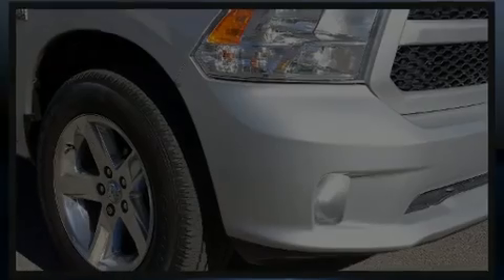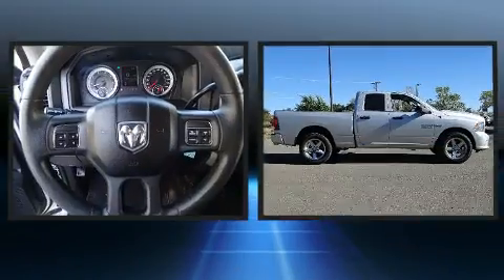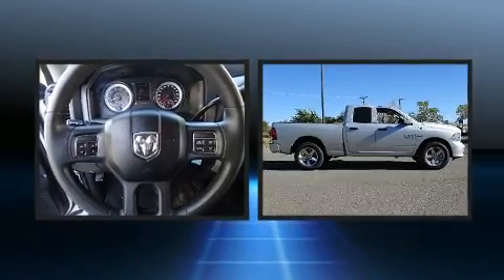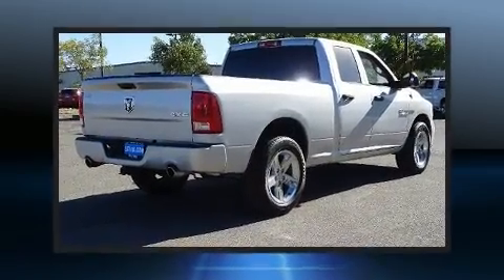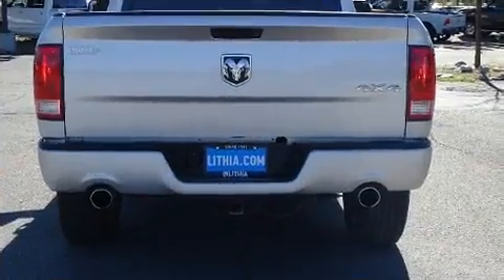Familiarize yourself with the 2014 Ram 1500. With fewer than 35,000 miles on the odometer, this vehicle glistens in the crowded pickup truck segment. It features an automatic transmission, four-wheel drive, and a powerful eight-cylinder engine.